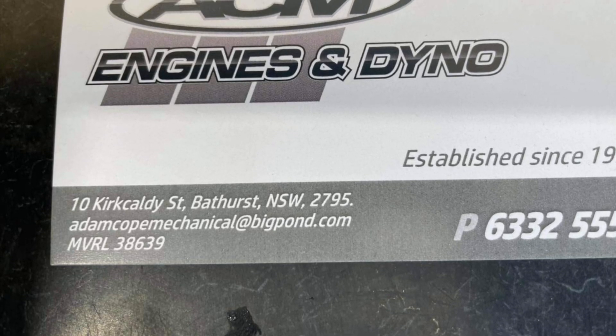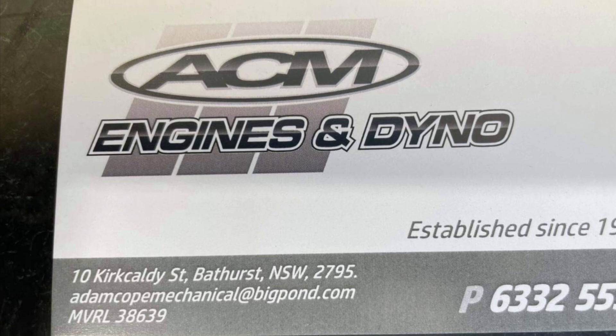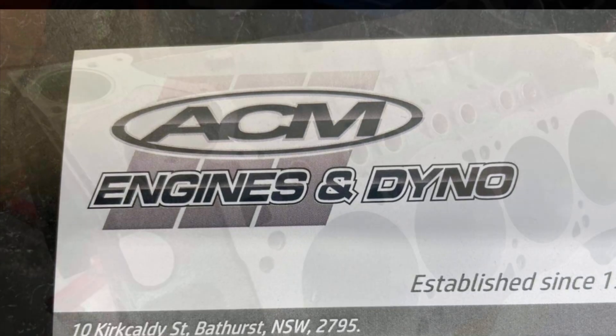What's up guys? Tim Halstead here with Drag Boss Garage. You want to know what's inside of a 1,000 horsepower Cleveland? Well, you're going to find out. Thanks, Adam, from ACM Engines and Dyno.